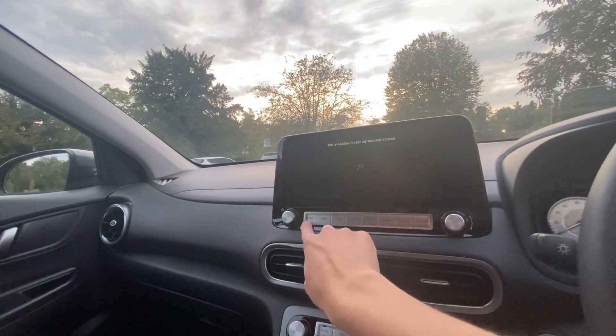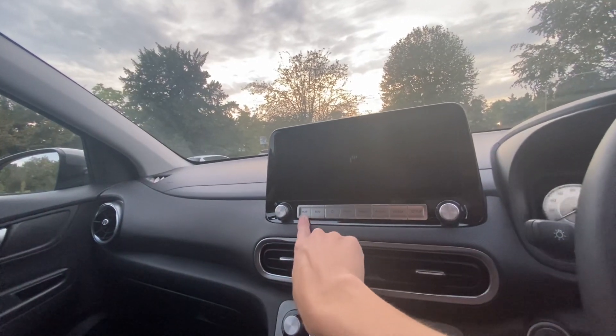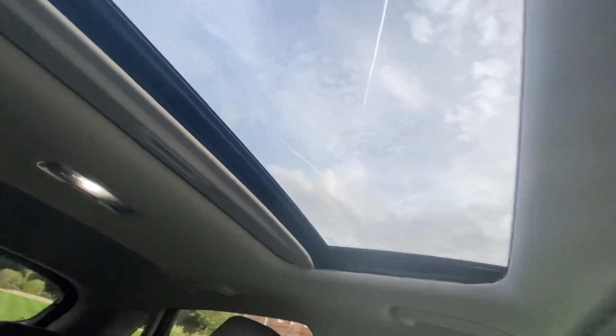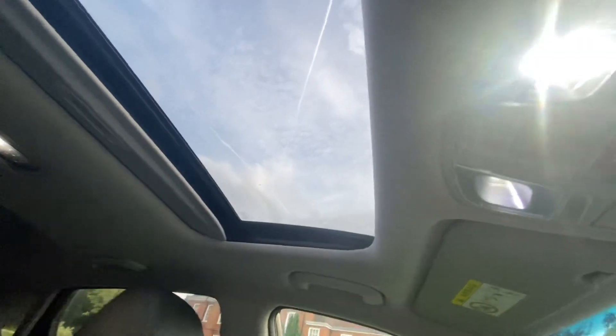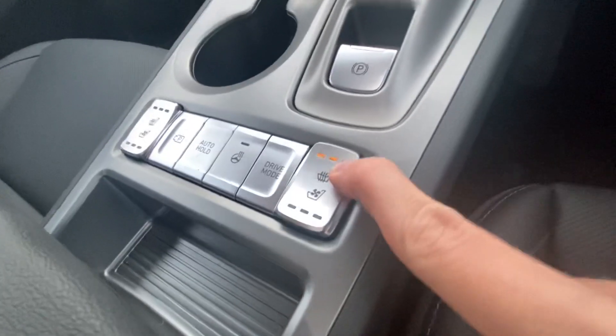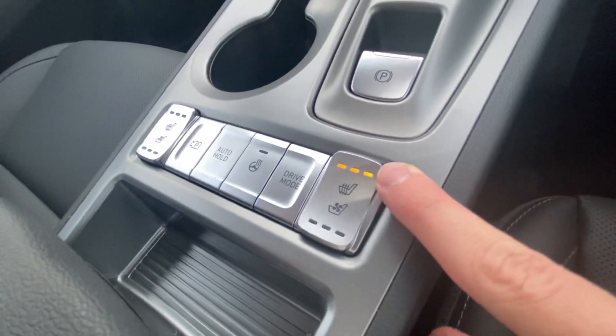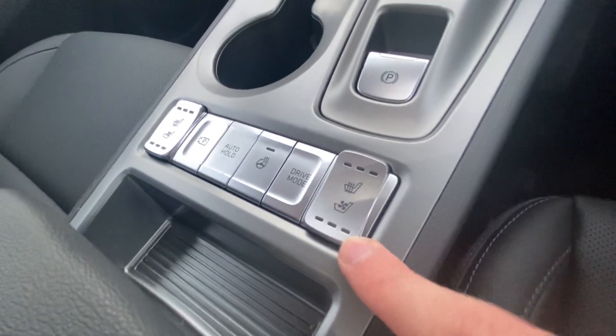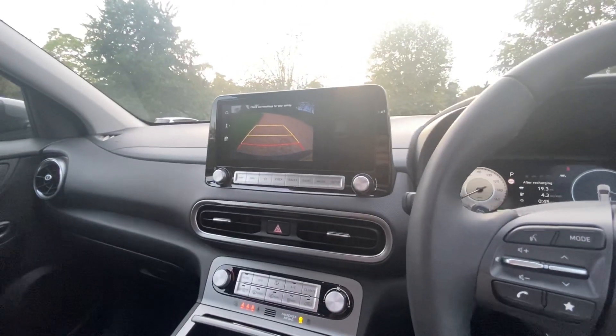There's a 10.25-inch touchscreen standard on all trims, with navigation, Apple CarPlay and Bluetooth. The only way to get a sunroof — opening and tilting — is on the Ultimate. You also get heated front seats standard on Premium, but ventilated seats are only on the Ultimate, along with a heated steering wheel.